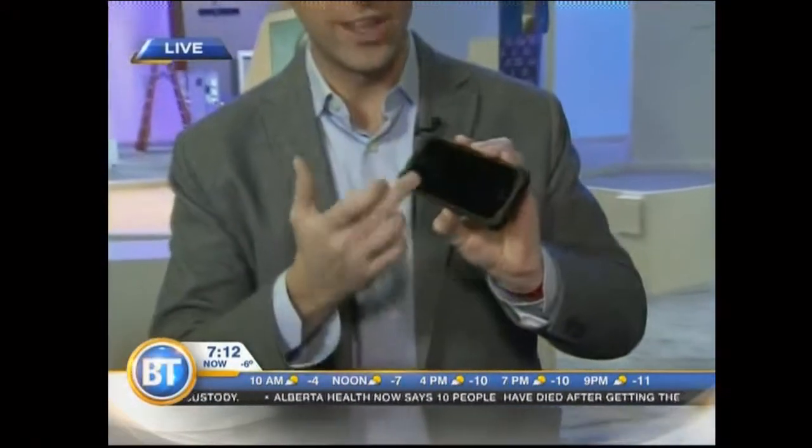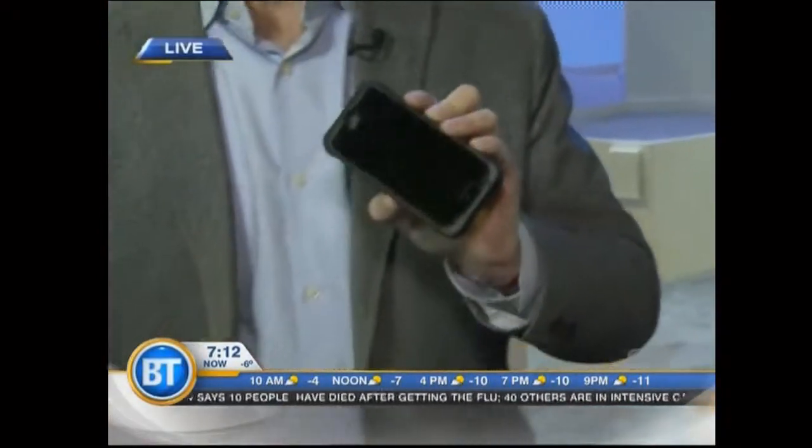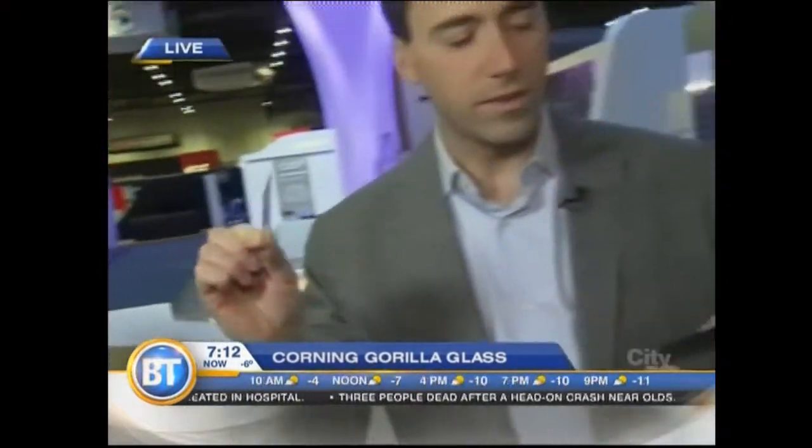Ted, this is a problem we all have with our smartphones — the screen is grubby, it's grimy, it harbors bacteria. Well, Corning has come out with new antimicrobial Gorilla Glass. Gorilla Glass is that really strong glass that's been out for a couple of years, but now they've actually put silver ions in the glass so bacteria can't grow on your smartphone. This is coming to smartphones later on this year. I think a lot of people are going to like that technology.